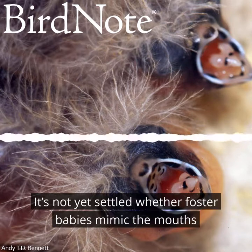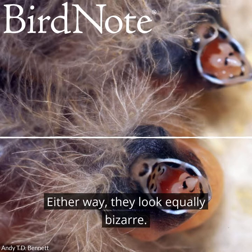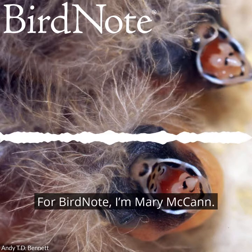It's not yet settled whether foster babies mimic the mouths of finch babies or vice versa. Either way, they look equally bizarre. For BirdNote, I'm Mary McCann.